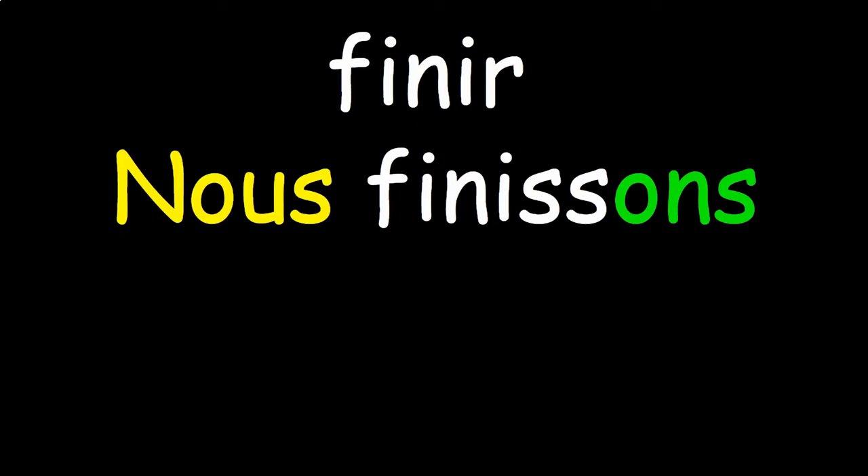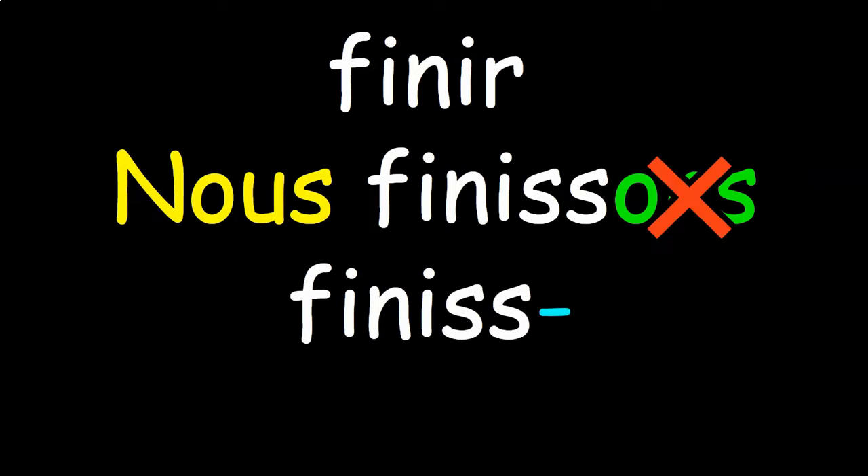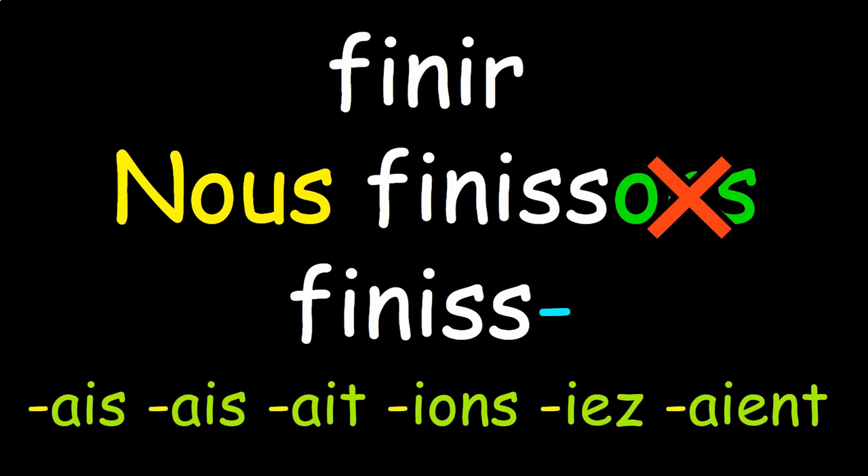Let's do one more example with the verb finir. Again, you take the nous form of the verb in le présent, which is nous finissons, chop off the -ONS ending, keep your stem, and then add the imparfait endings.